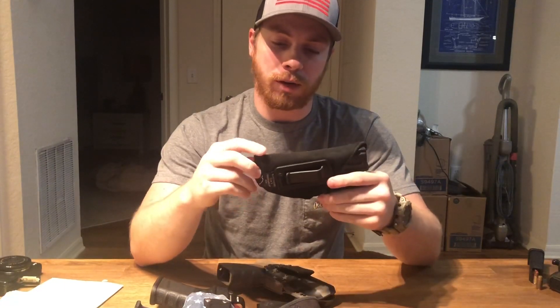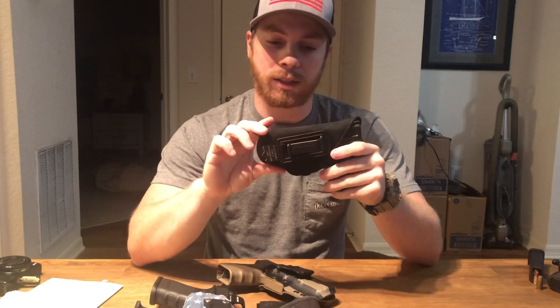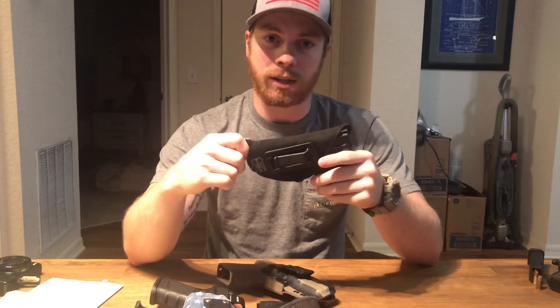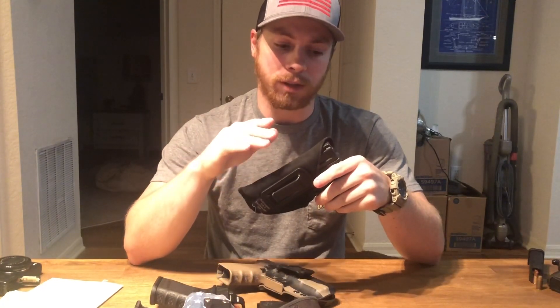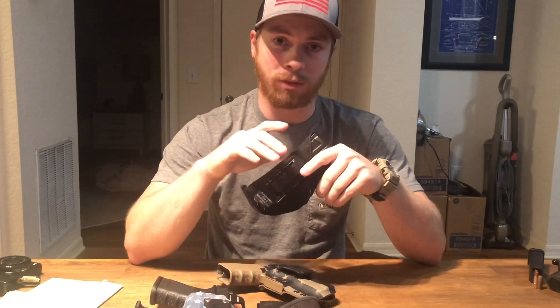The nylon or neoprene holster, depending on whatever brand you get, has some very distinct disadvantages. I'm going to go through these as unbiased as I can, but I want to keep safety at the forefront of my thoughts, because carrying a weapon can be dangerous if you don't know what you're doing or you don't have the right equipment.